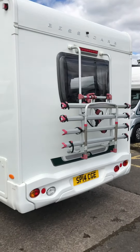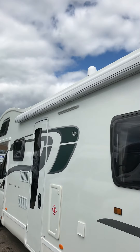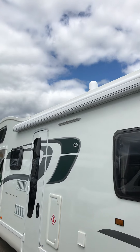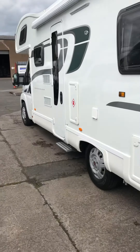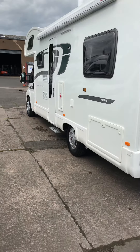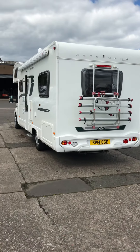It comes with a four-bike rack, reversing camera, and an awning which has been attached. You've also got the little bubble on top — that's so you can get Wi-Fi on board and access the internet via your iPad, iPhone, Samsung, or whatever device you use.